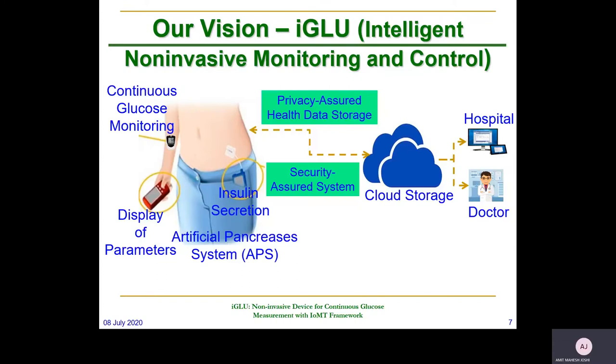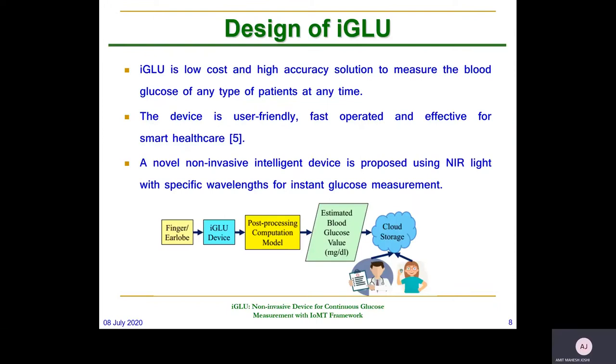Our vision is to also integrate automatic insulin control with this particular device. It is a low-cost and high-accuracy solution to measure the blood glucose of all kinds of people.